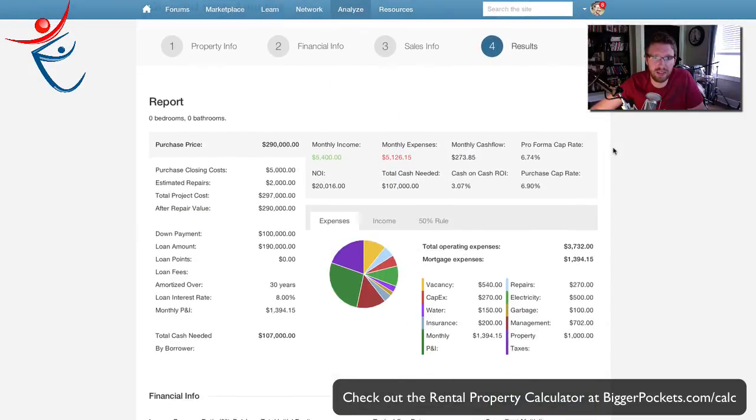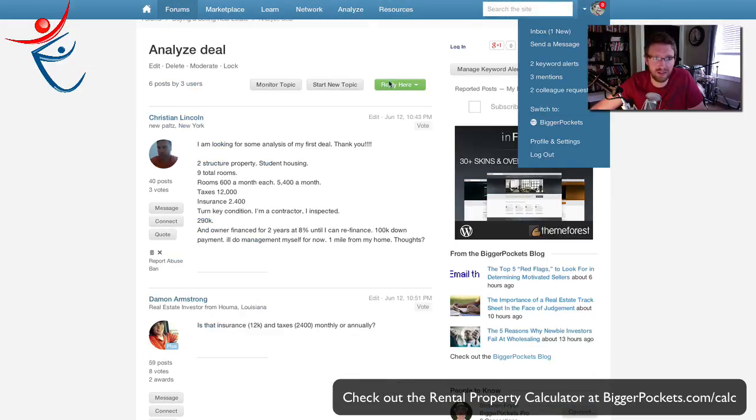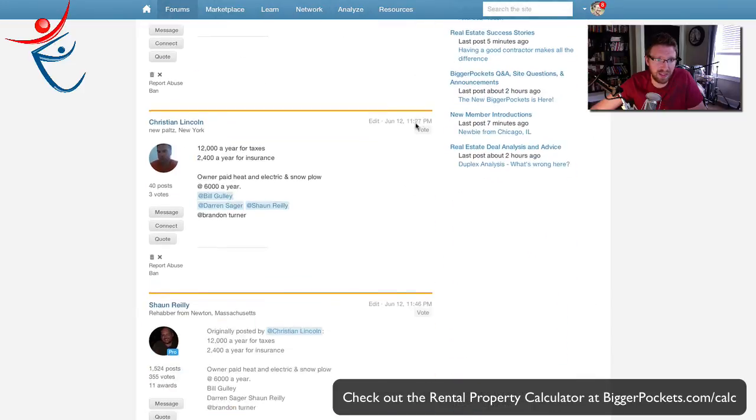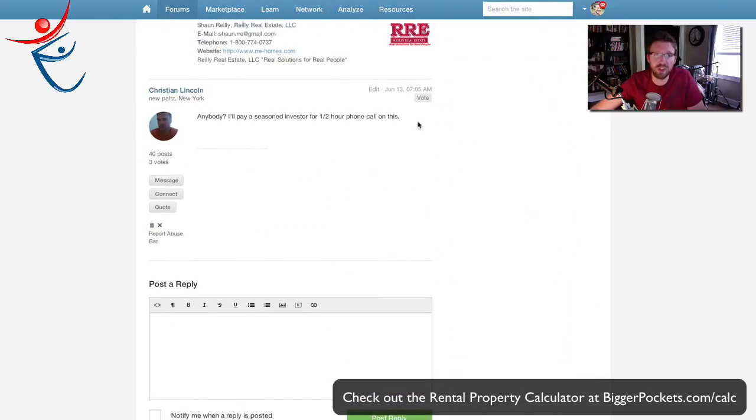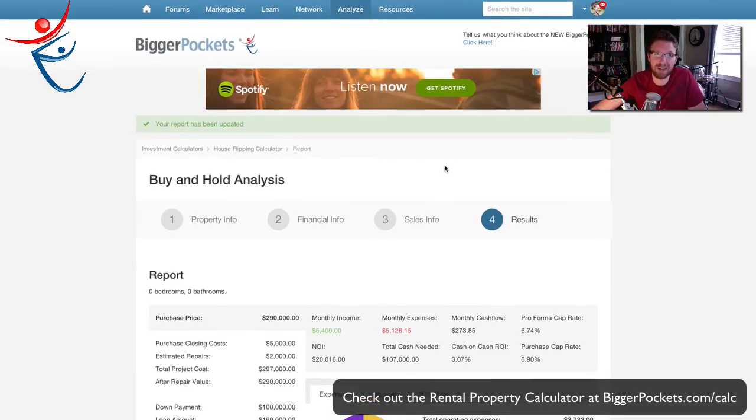Obviously there might be more to look into. I think it just comes down to that property management question and whether I have all my numbers right — the ones I was guessing on, like water. Anyway, Christian, I hope that helps you out, and other people who are looking at this. That was the BiggerPockets rental property calculator — you can check that out at biggerpockets.com/calc. You do have to be a Pro member to use it, but I think you can use it three times without being a Pro member. You can do it for flipping or for buy-and-hold properties, and there's a wholesaling one coming. Hope that helps, and thank you very much for paying attention.